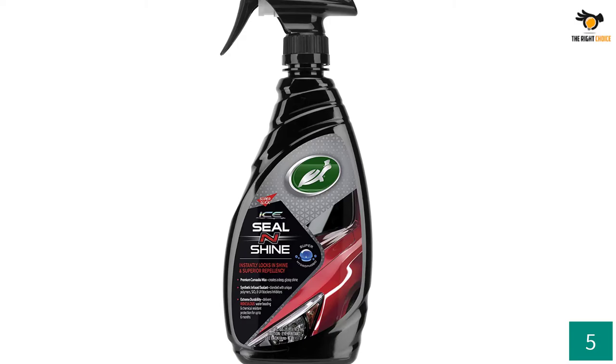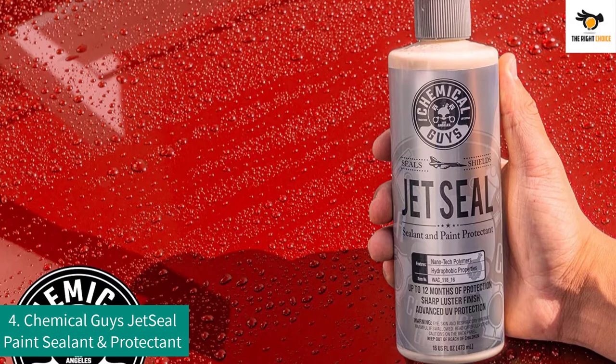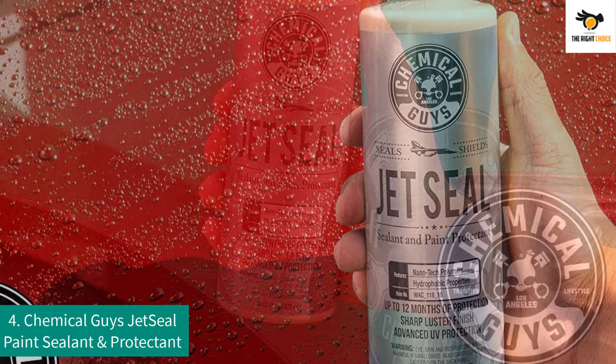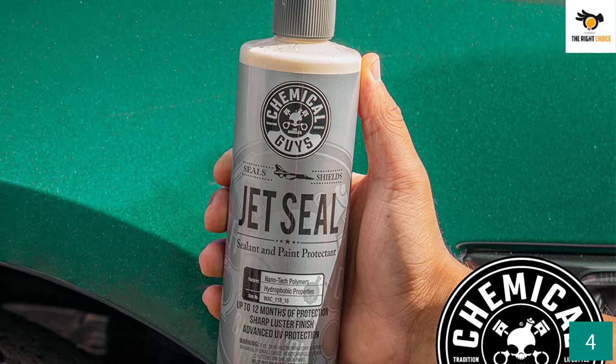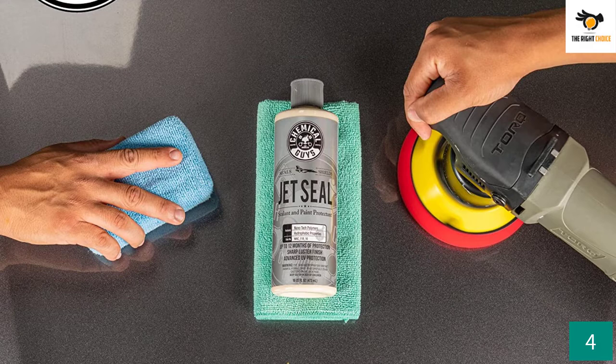Number 4: Chemical Guys Jet Seal Paint Sealant and Protectant. The Jet Seal is specially designed for ultimate versatility. It comes in an easy-to-use formula that can be easily applied by hand or machine. Regardless of the type of vehicle, it presents effective results on all. It is an innovative paint protection sealant that improves paintwork to leave a high-gloss polish. The type is a cross-linking acrylic polymer and it comes in a 16-ounce capacity.